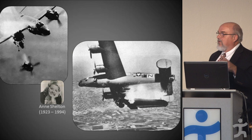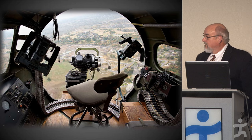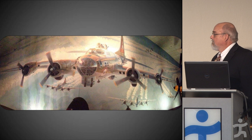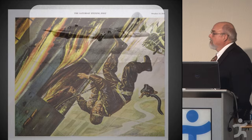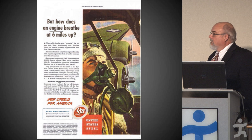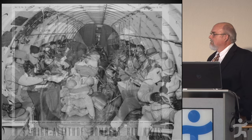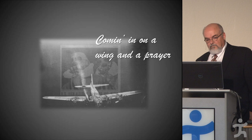One of our planes was missing with all its gallant crew. The radio sets were humming; they waited for the word. Then a voice broke through the humming: 'Coming in on a wing and a prayer. Though there's one motor gone, we can still carry on. What a show, what a fight — yes, we really hit our target. With our full crew aboard and our trust in the Lord, we're coming in on a wing and a prayer.'